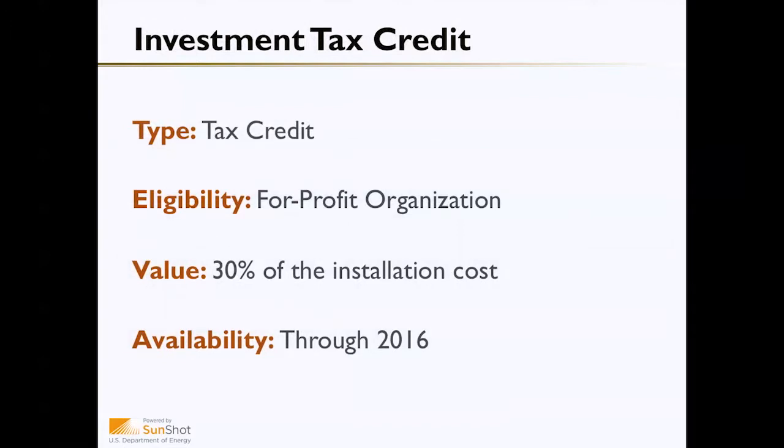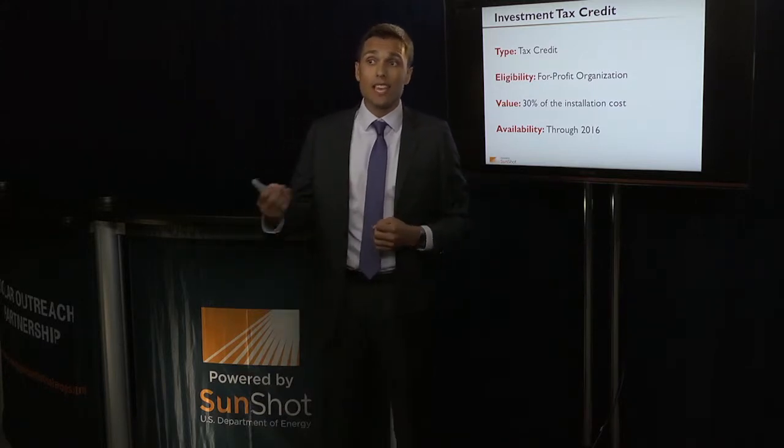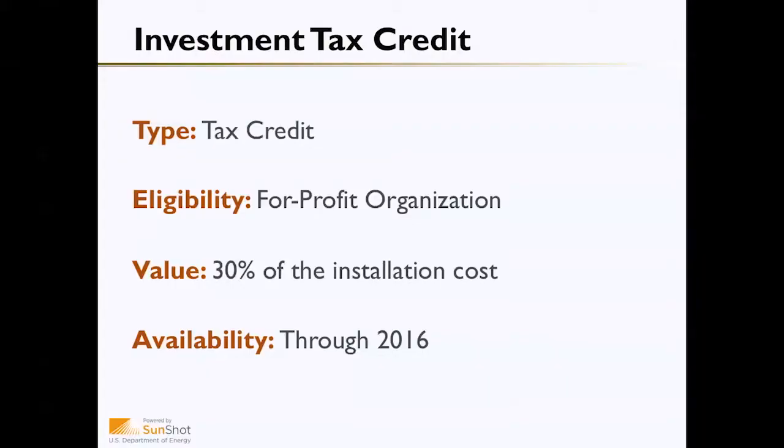We're going to begin with one of the most important incentives: the investment tax credit. This is a tax credit valued at 30 percent of the total installation cost, and it's available to any qualifying solar installation through 2016. Because it's a tax credit, the entity that takes it must be eligible to pay taxes — so this is for for-profit corporations and for residences. Non-profit entities and public entities are unable to take this tax credit and thus don't receive it.